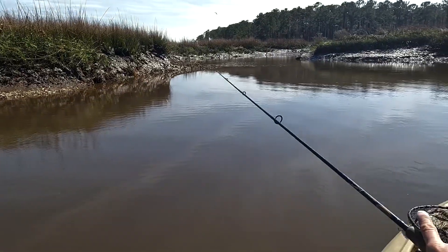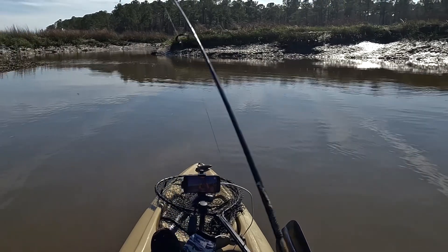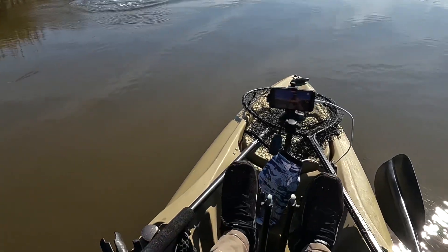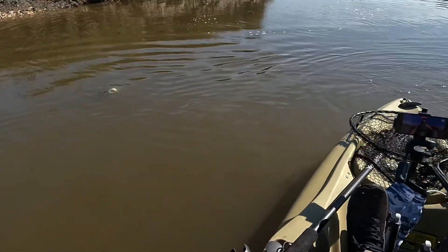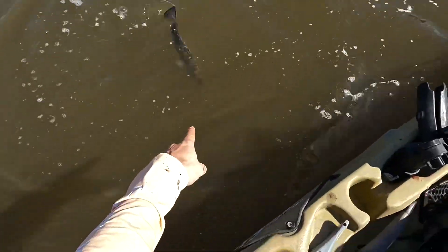Looks like there's another mound right over here. Maybe there's going to be some current flow going over it, and then a big trout sitting on this side of it again. There's a fish — airborne! This trout is feisty. It's right off that oyster mound like I thought. This one's not as big, but I'm still not keeping it, so I'll wet my hands. Look at that one right there.